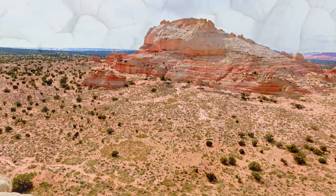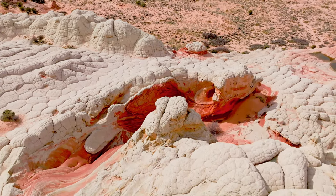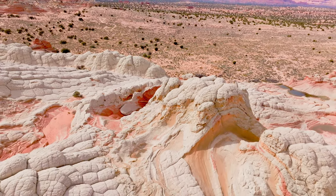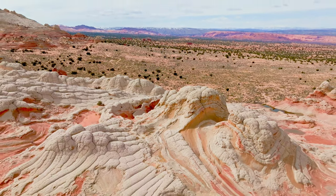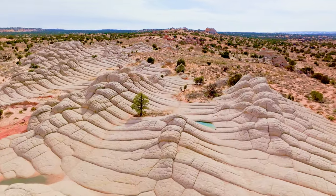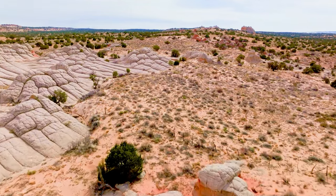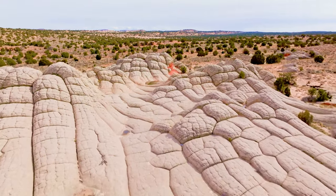Have you ever seen a landscape that looks like it's been carved out of a giant cauliflower? These cauliflower knolls are formed by a process called differential erosion, which occurs when different parts of a rock are eroded at different rates. The softer parts of the rock are eroded away, leaving the harder parts behind, creating a distinctive cauliflower-like appearance. The exact mechanism is not fully understood, but it is thought to involve a combination of factors including the type of rock, the direction of the wind, and the amount of water present.